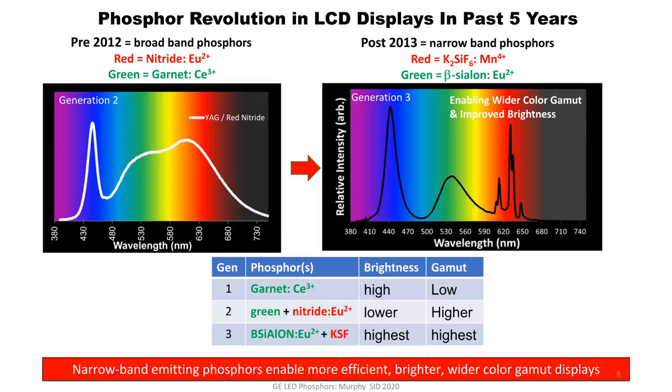In Generation 1 — a single phosphor solution — it's a cerium-doped garnet phosphor. This material is very bright and has high quantum efficiency. But because it's so broadband emitting and it's a one-phosphor solution, the color gamut tends to be low unless you filter very heavily. This phosphor continues to be in the market today.